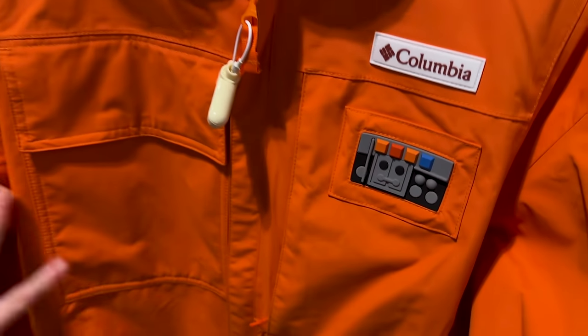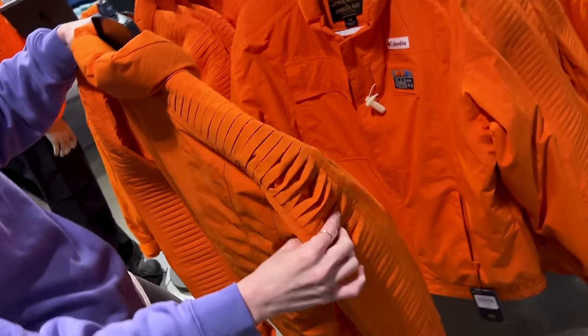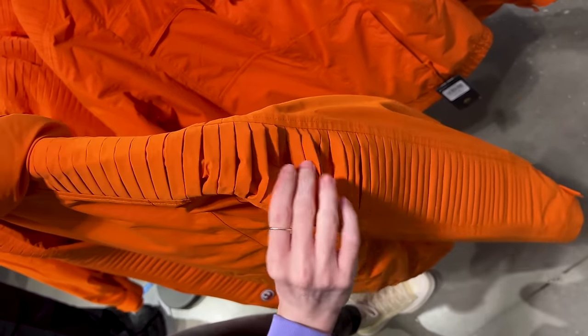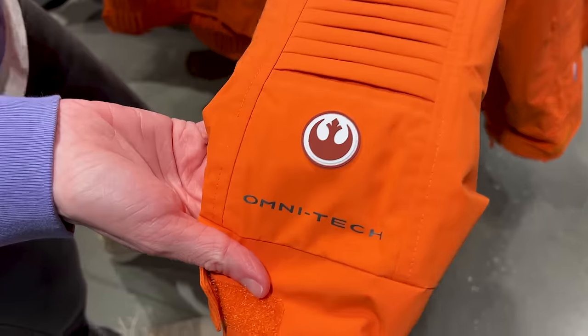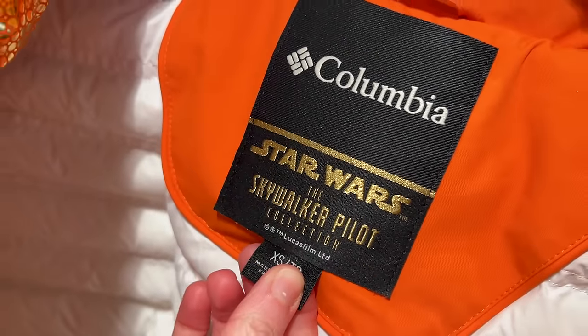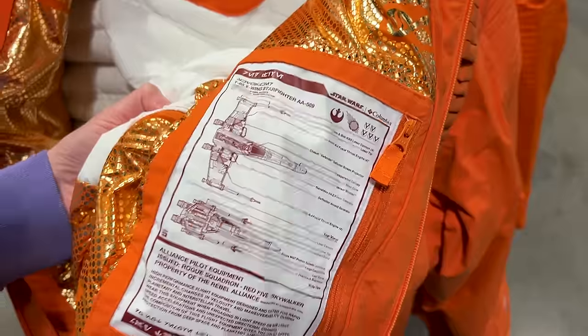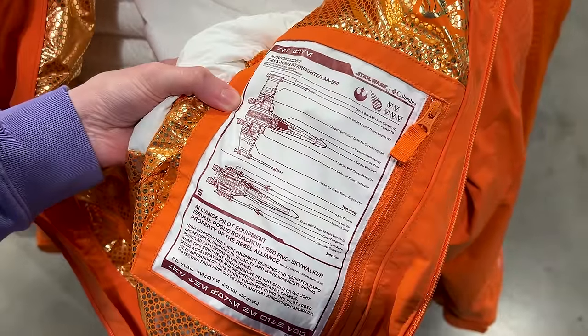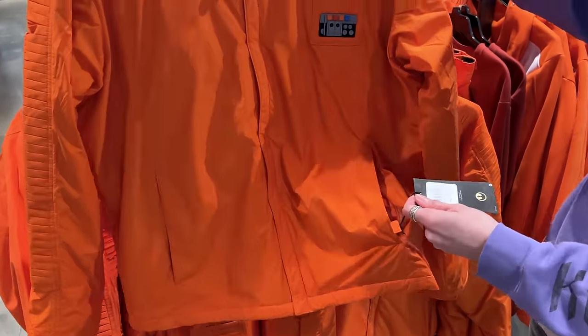This is what we're talking about for skiing — the ski jacket is $350. It has a rubbery detail, and on the back look at the shoulder: the detailing runs all down the sleeve with the Resistance logo. When you open it up, it has the specs for the X-Wing Starfighter inside. That's the lightweight jacket at $200.